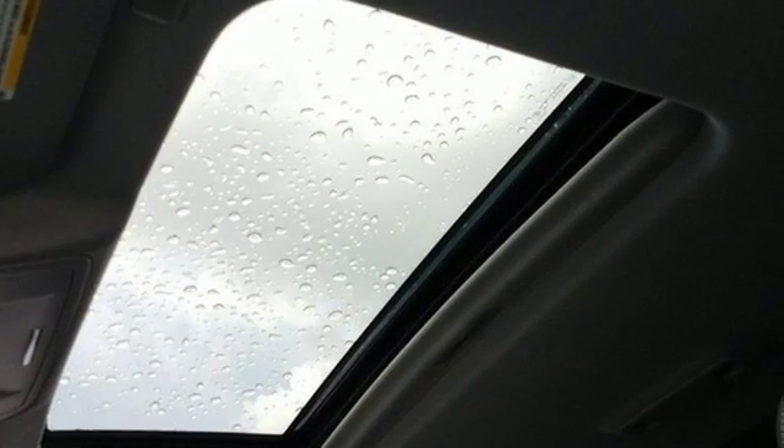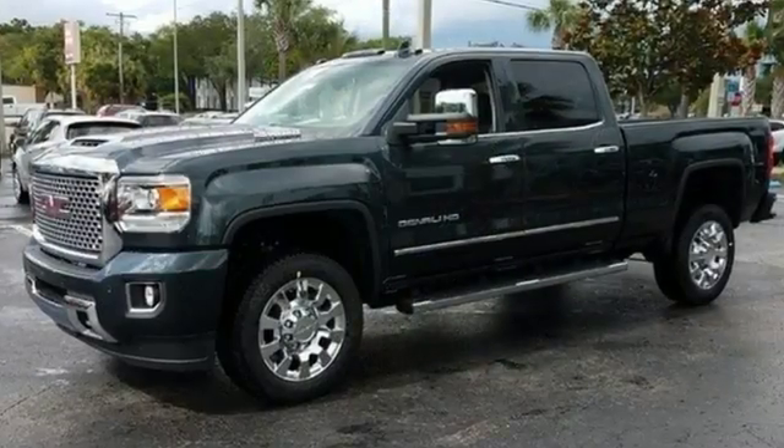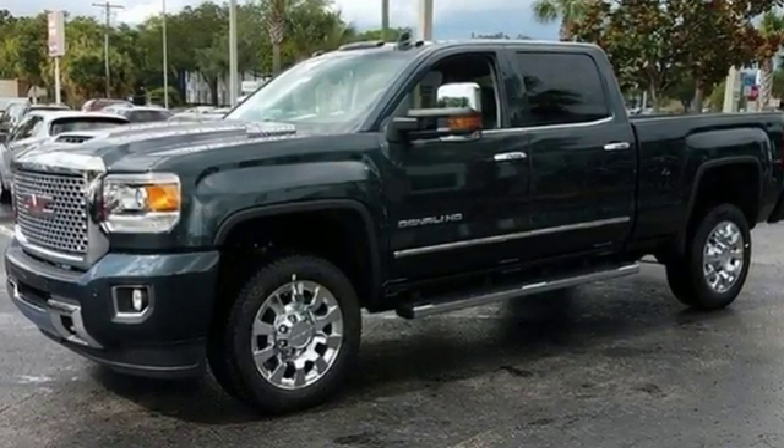When you can't afford to second-guess if your truck can handle the job, your only choice is this Sierra. Take it for a test ride today.